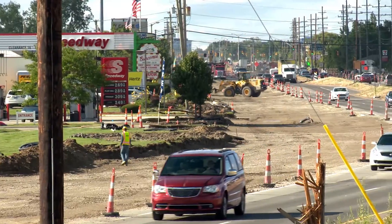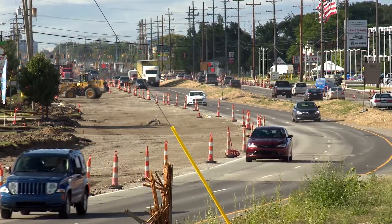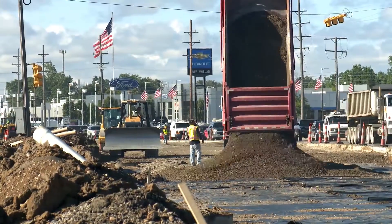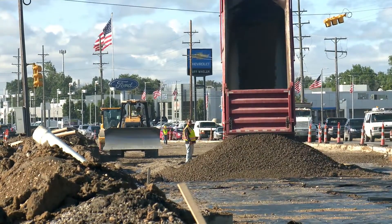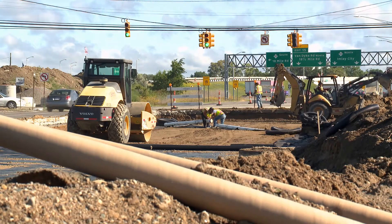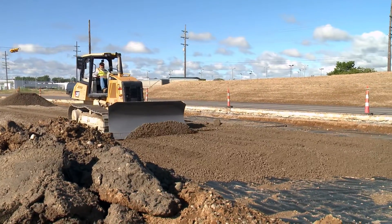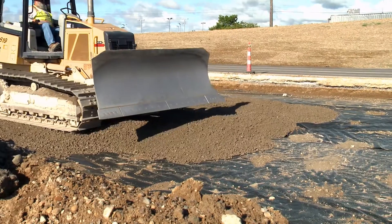This construction season started out with Van Dyke reconstruction. It's a significant project in the city of Sterling Heights — we're replacing all the concrete pavement from 15-Mile Road to 18-Mile Road, and also doing a resurfacing of Van Dyke from 14-Mile Road to 15-Mile Road. The goal is for MDOT to complete all of the concrete work and paving work this year, and have it open for the winter season.